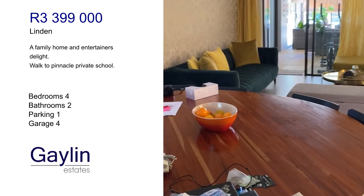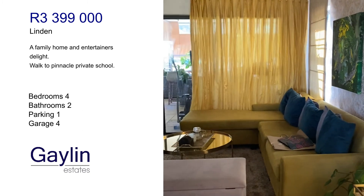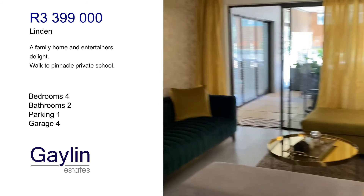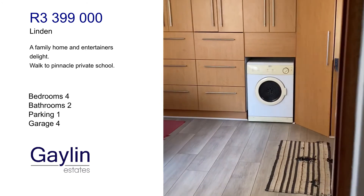There's a breakfast nook and a formal dining area. Another formal living room space here, and this is the scullery.